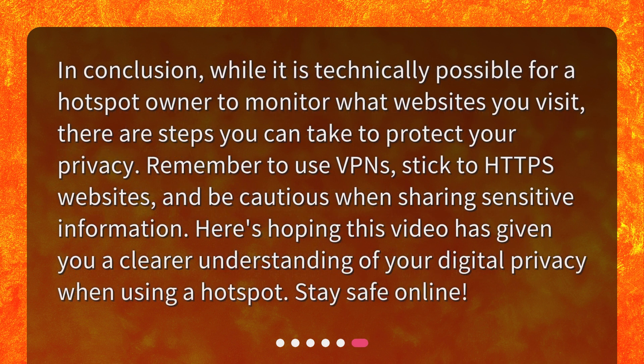In conclusion, while it is technically possible for a hotspot owner to monitor what websites you visit, there are steps you can take to protect your privacy. Remember to use VPNs, stick to HTTPS websites, and be cautious when sharing sensitive information. Here's hoping this video has given you a clearer understanding of your digital privacy when using a hotspot. Stay safe online.